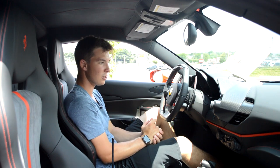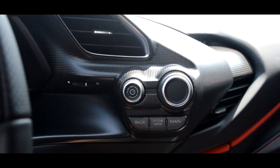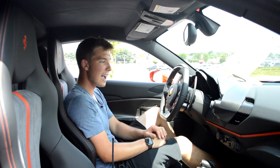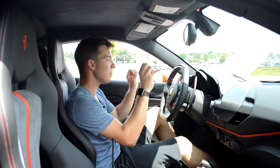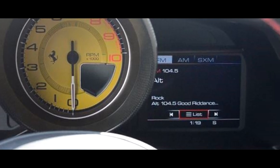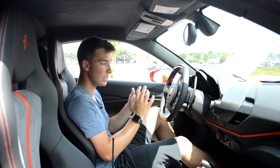Another very interesting thing — there's no infotainment system. On a $330,000 car, no radio screen. The radio is actually implemented into the right and left screens on the gauge cluster, again as a weight-saving measure. I think that's really cool and very unique.